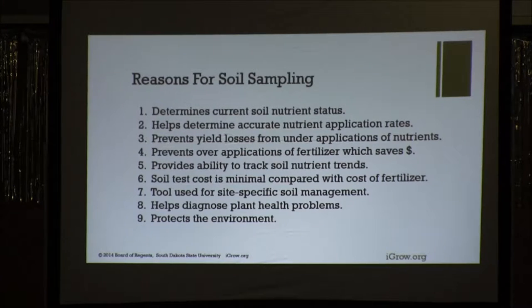If you have an area in a field that has a plant health problem, it could be nutrient related, and soil testing and plant tissue testing help you diagnose that. We also have to realize that we live in a world with other folks — everyone is a stakeholder concerned about our environment and our planet. So protecting the environment using soil testing is an excellent way to help do that.